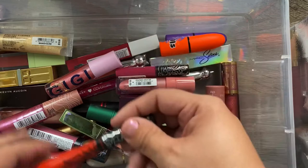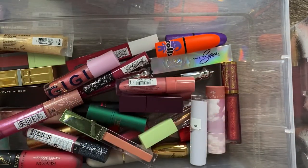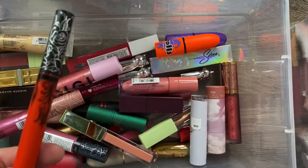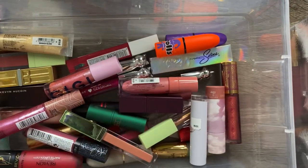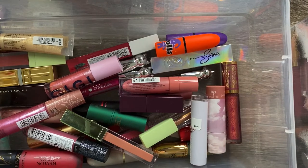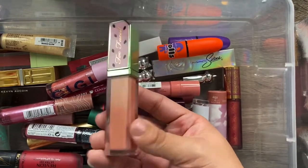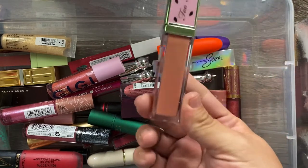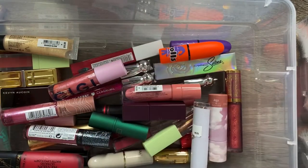I have a couple of Kat Von D liquid lipsticks: Malice, which is a red, and Mother. I love the Kat Von D lip products — they're pretty great — so I'm keeping both. I also have a Two Faced lip gloss in Melon Recess, which is the one with the watermelon cap. I love it, so I'm definitely keeping that too.